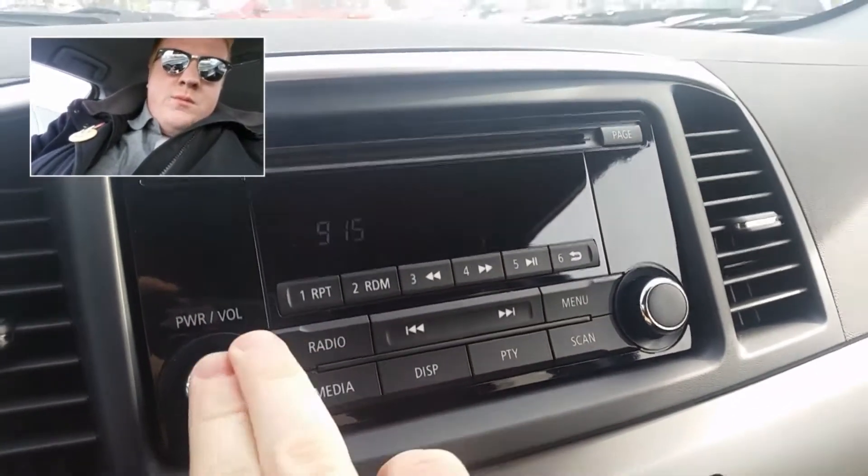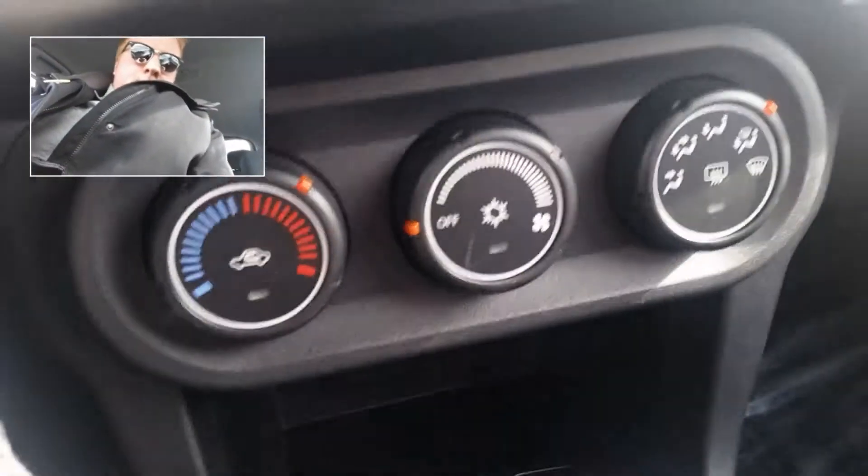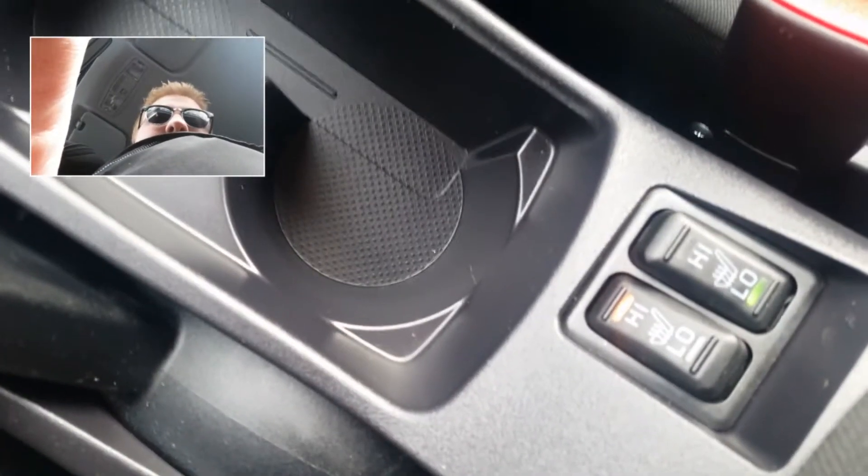Radio, climate controls, and my favorite — heated seats.